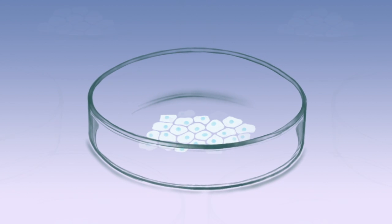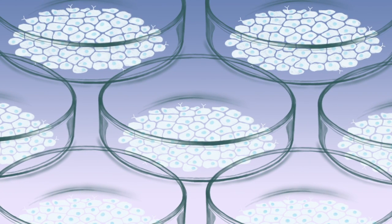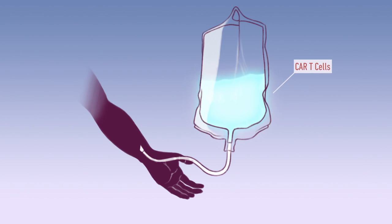Starting with a small amount, the CAR T-cells are grown until there are millions. The CAR T-cells are put back into the same patient, where they go to work.